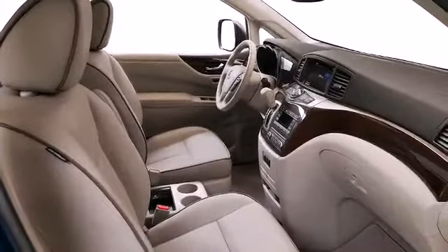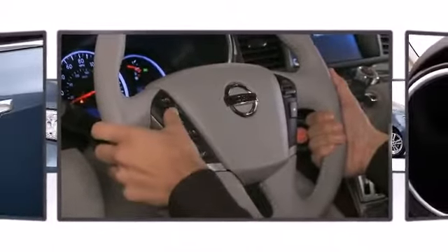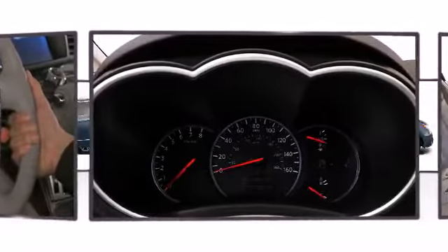It includes heated seats, leather upholstery, high-intensity discharge headlights, and a blind-spot monitoring system.